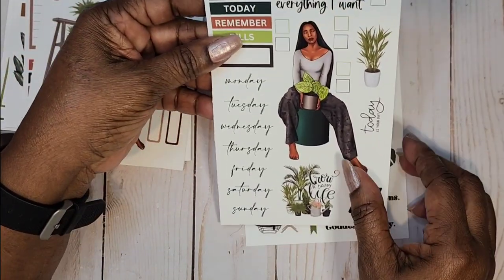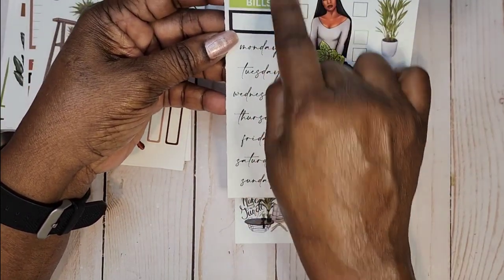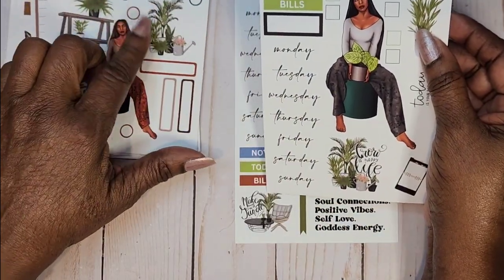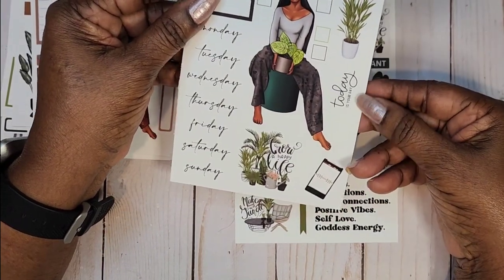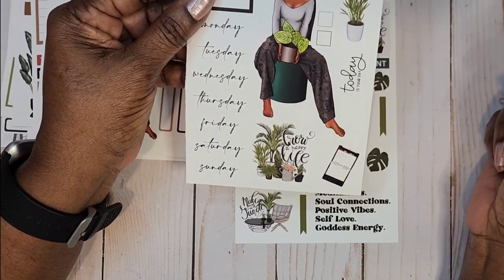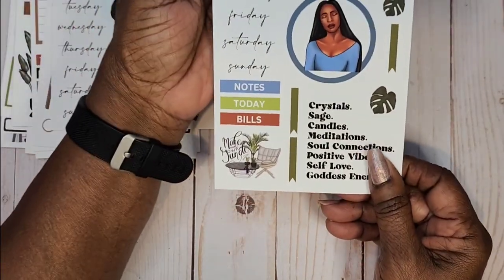This is Lexus and she has fancy days of the week — I like that. Some headers, and the quotes here: 'Watch Me Manifest Everything I Want,' 'Today Is Your Day,' and 'Grow a Happy Life.' Looks like we've got a planner included as well.